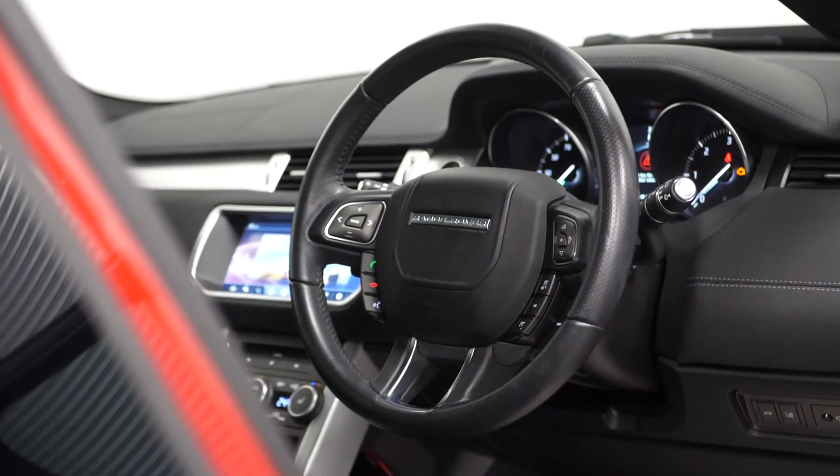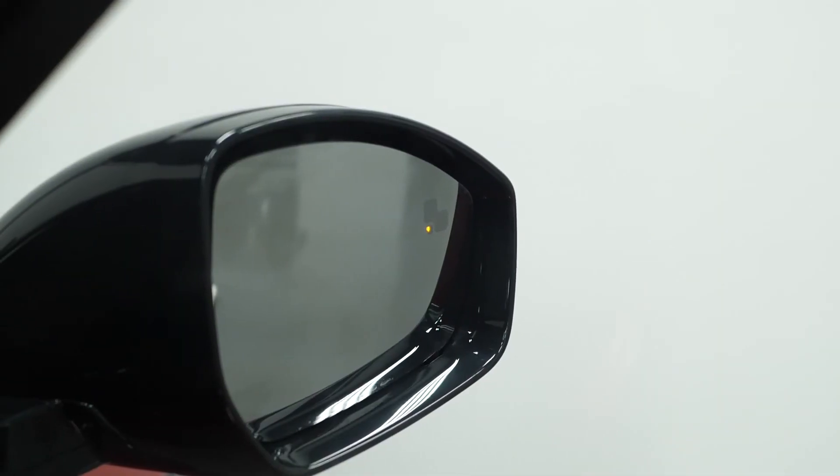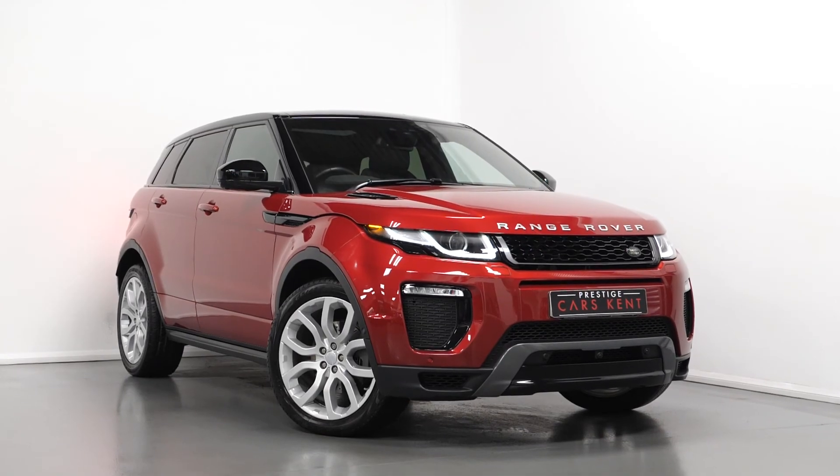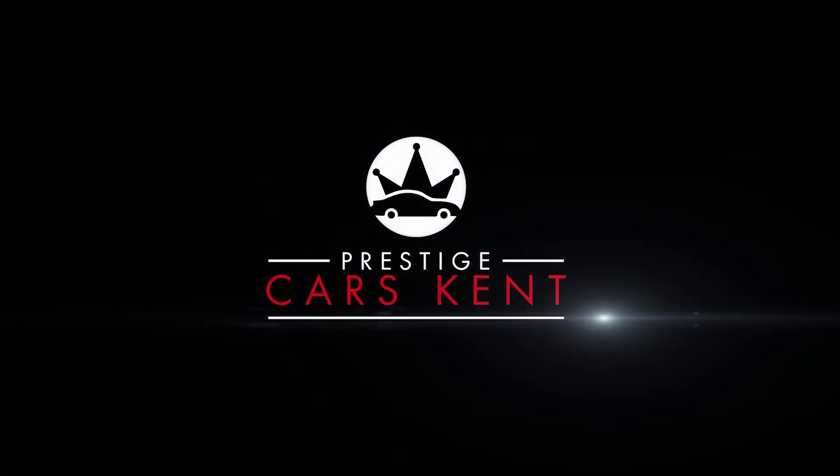If you'd like to know any more information about this vehicle, or would like to book a viewing or a test drive, please contact one of our sales team through the number provided at the end, or enquire through our website. Thank you.